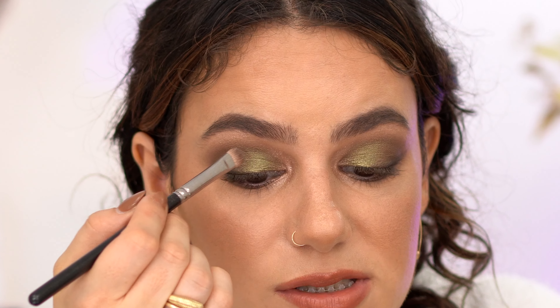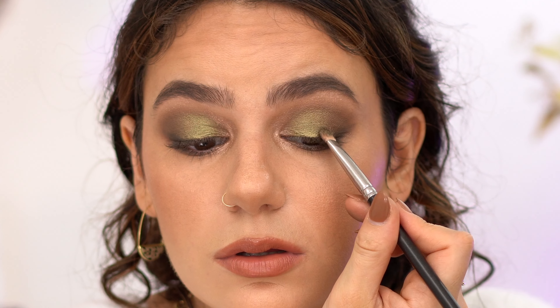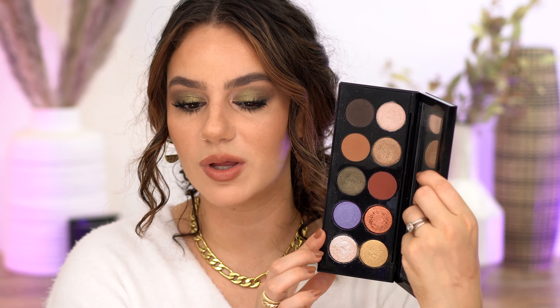This reminds me a little of the Pat McGrath green — I'll swatch them at the end to compare. In the inner corner I'll take this highlight shade, bring it up, and fade it into the green. I'll spray my brush and use that green to really intensify the center. That makes it pop a little more. There's a little bit of fallout but not too bad for how intense the shadows were. I'll clean that up, put mascara on, and be right back.